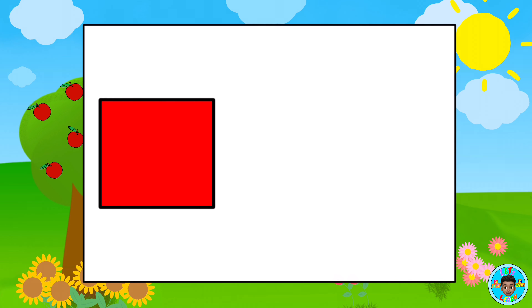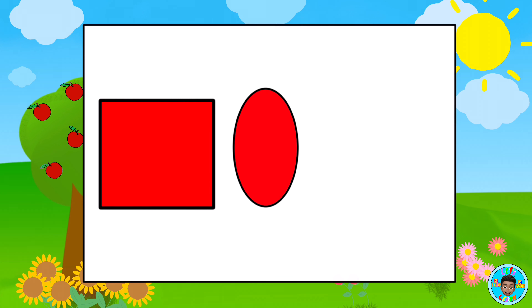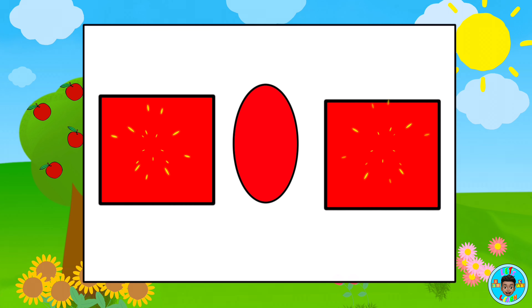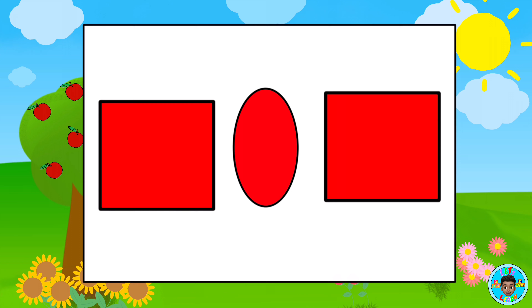Great job! Which shapes are the same? Red square. Red oval. Red square. That's right, the squares are the same shape.